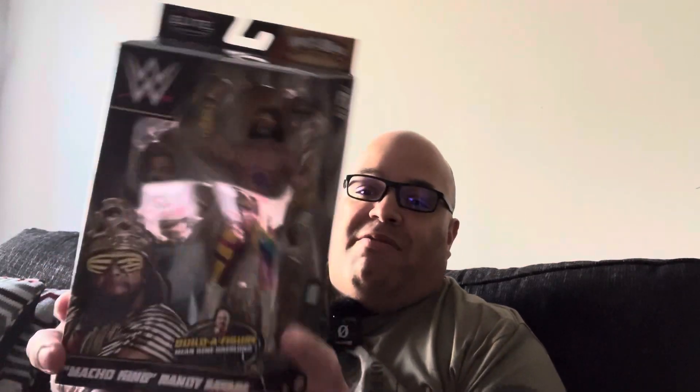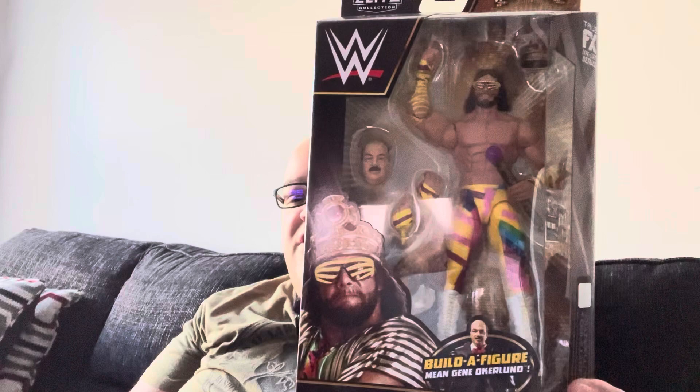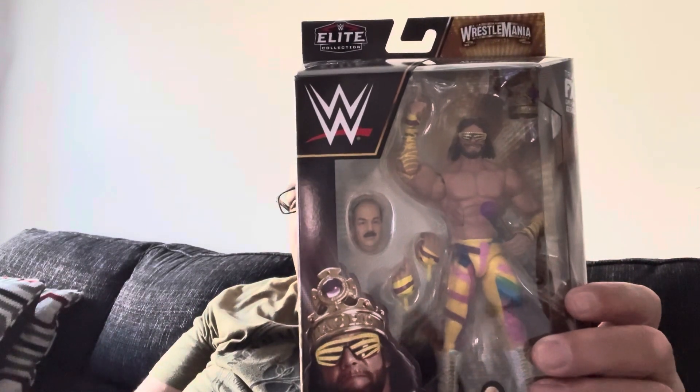I also went to Target and picked up a Macho King Randy Savage. I guess it's been out for a while because I have the Hogan and the Rock from this line. If I get the Dusty Rhodes, I can complete Mean Gene Okerlund. I always wanted a Macho Man — I have an NWO Macho Man, just not a regular one. I'm just upset it didn't come with the outfit with his jacket, but nevertheless, I wanted a Macho Man and I got a Macho Man.